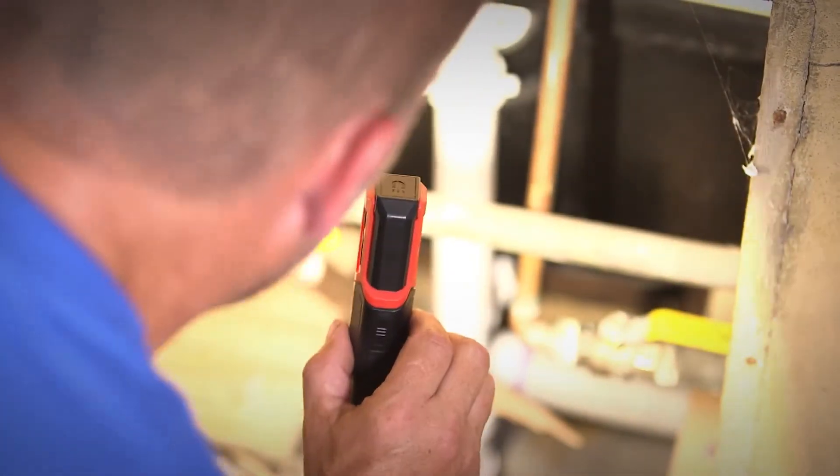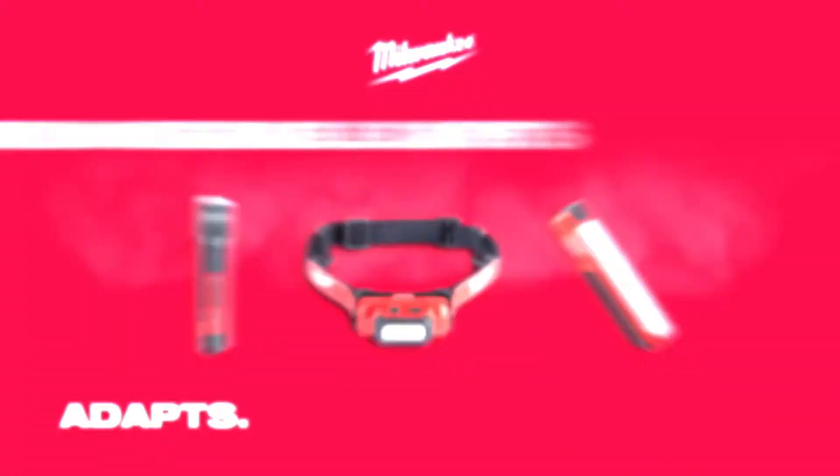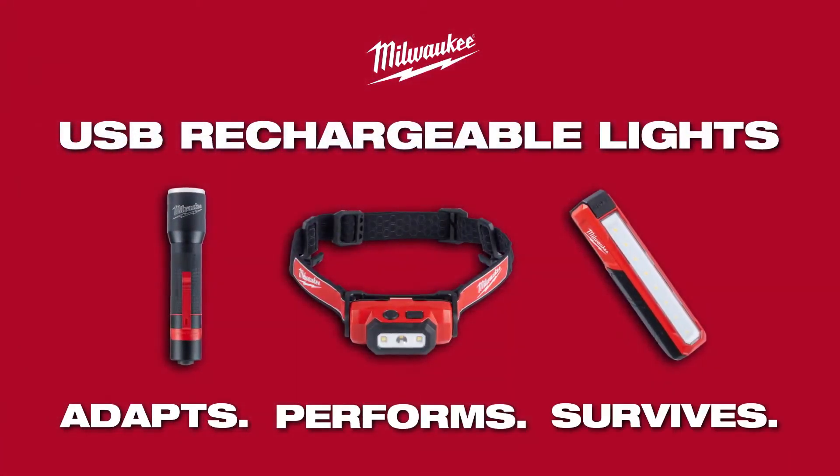Milwaukee Personal Lighting delivers unmatched trade focus performance and products that are built to adapt, perform, and survive in the most demanding conditions.